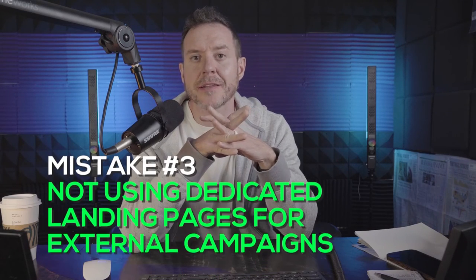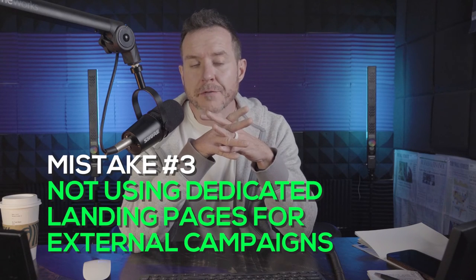CRO mistake number two is not utilizing live chat software to engage your users to its full extent. CRO mistake number three is not using dedicated landing pages — more specifically, sales pages — for all of your external campaigns. Most commonly, this is with PPC. We see this all the time with incoming clients to Goodmonster who have been running half a million dollars a month in Google, Facebook, or TikTok ad campaigns and are just driving that traffic to a product page, a category page, or worst of all, just a homepage.